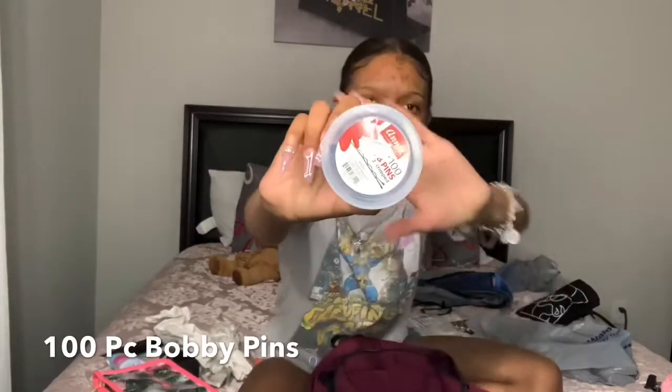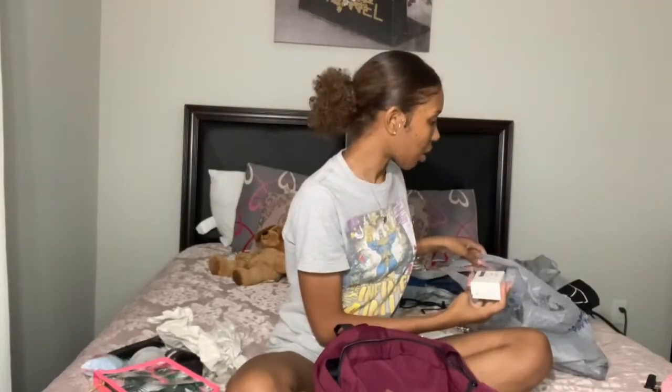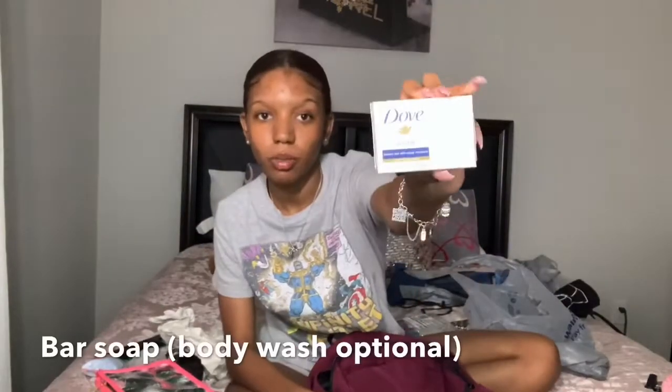I have a mini pack of bobby pins — it comes with 100, and I got that from the beauty supply. I also have bar soap; it's a mini one that just feels small, which is perfect.